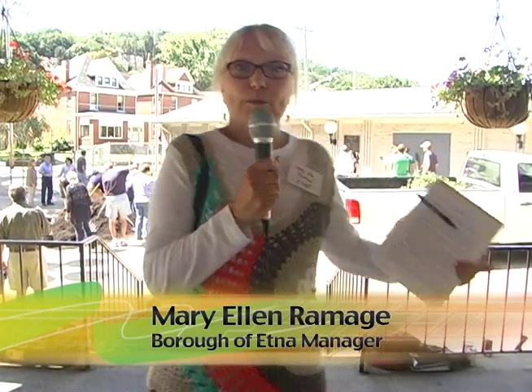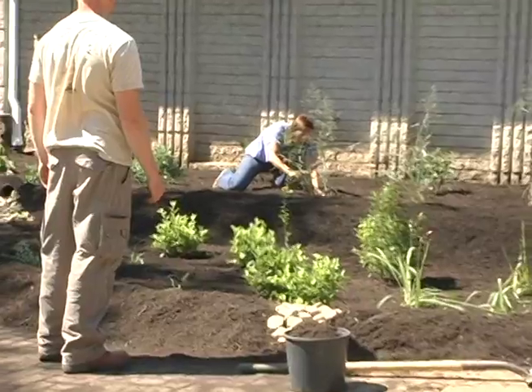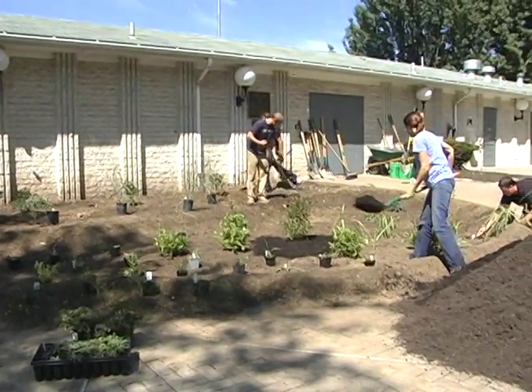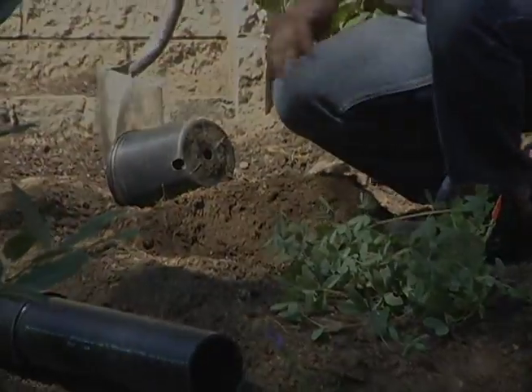Hi, I'm Mary Ellen Ramage, the borough manager in Aetna, and welcome to our rain garden installation.